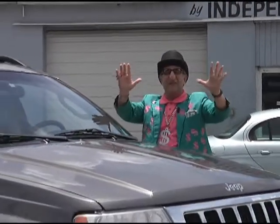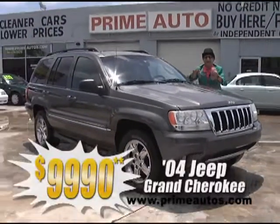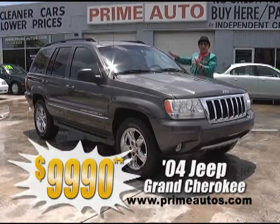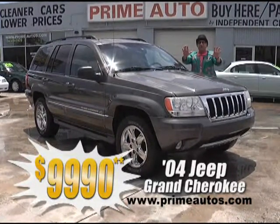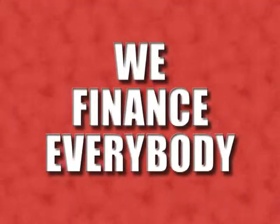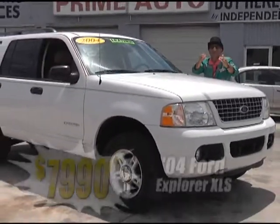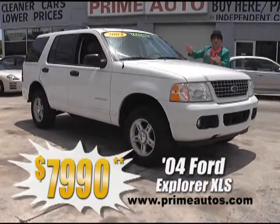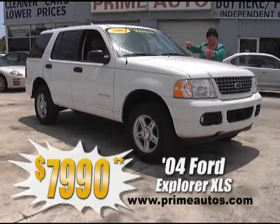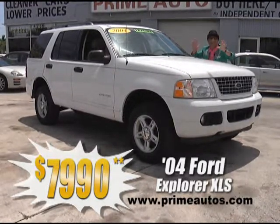This top-of-the-line 2004 Jeep Grand Cherokee is a rare and luxurious Overland Edition. It comes with premium two-tone leather interior, factory chrome alloy wheels, and all the amenities — no hassle guaranteed price at only $9,990. Everyone loves Ford Explorers, especially when they're everyday low priced like this 2004 XLS 4-door loaded with the V6, CD, alloys, and all the toys. You can drive it away today for only $7,990.